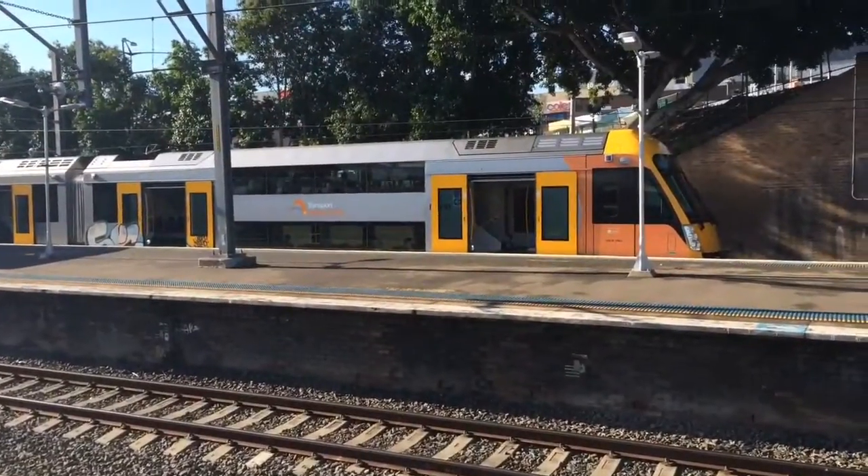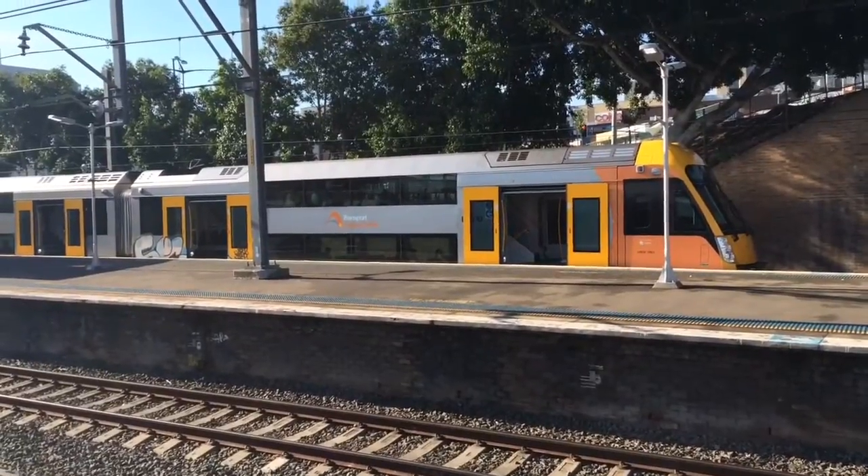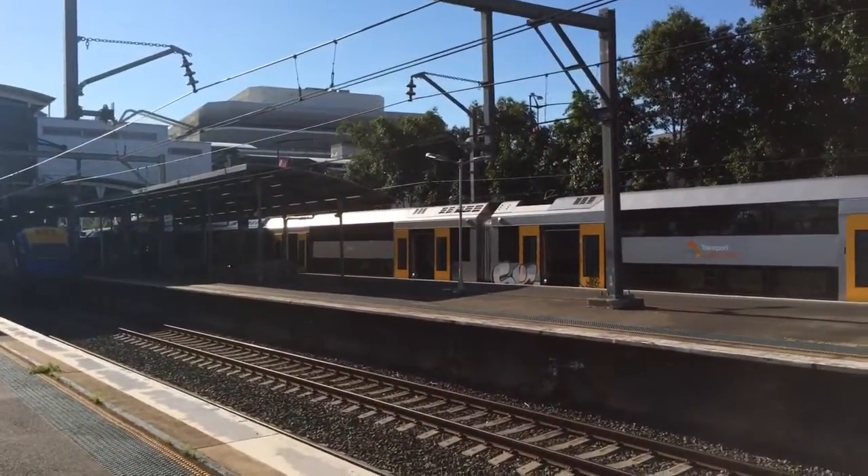Over on platform number 7 we have A10, pretty sure the destination board says Penrith. And in the darkness over there is the WOXPT — I'm hoping to film that depart.